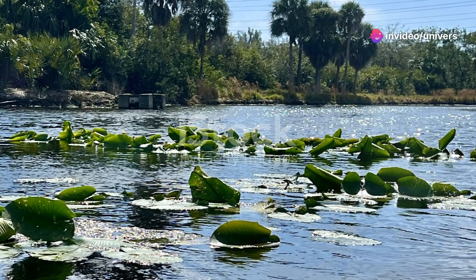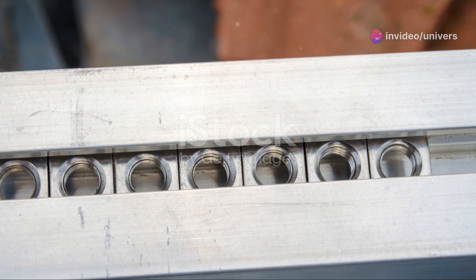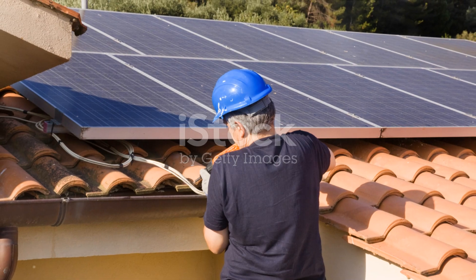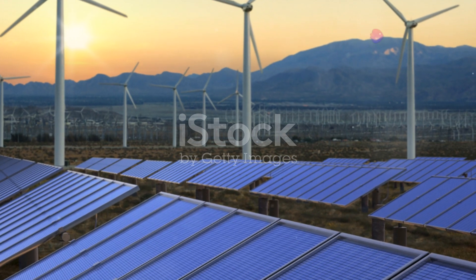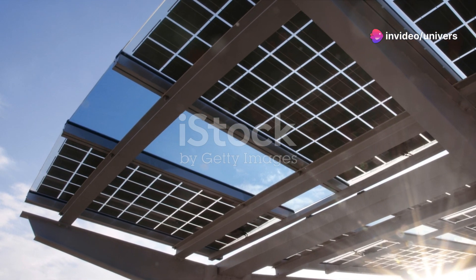Lastly, did you know the Sun is constantly singing? It's true. The Sun has its own set of vibrations that solar scientists study to understand its inner workings, a field known as helioseismology. Just like an ultrasound can show us what's inside the human body, these solar sounds give us a peek at what's happening inside the Sun.